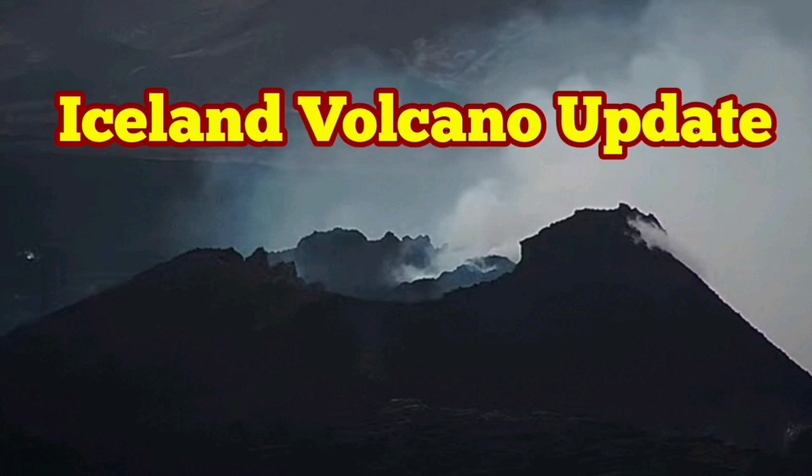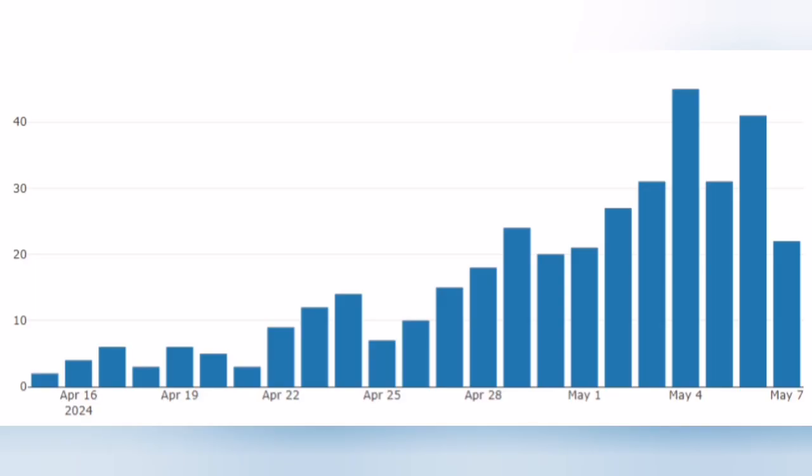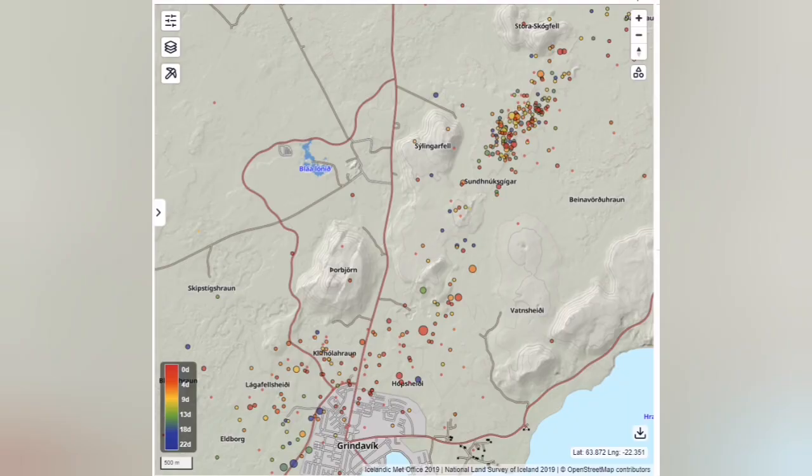The Icelandic Meteorological Office has published the latest update. There are a few charts explained here. The first one shows the number of earthquakes per day. As you can see, the number increased since the eruption on March 16, but the trend is now going down because this volcano is dying down.